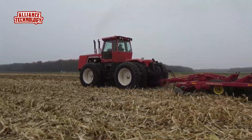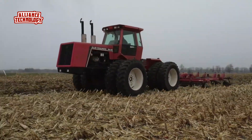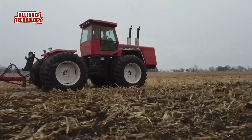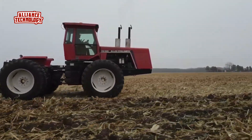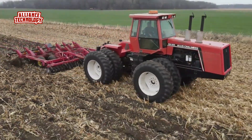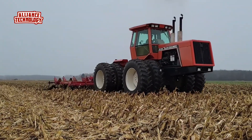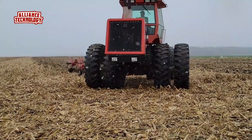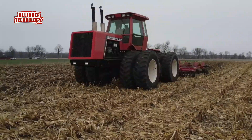The Allis-Chalmers 4W305 is a powerful utility tractor built from 1982 to 1985. It features a strong six-cylinder diesel engine that produces 305 horsepower at 2,300 RPM. This engine is turbocharged and has a very high displacement of 731 CI, making it one of the most powerful in its class. The tractor has a 4x4 articulated chassis with four-wheel drive, giving it excellent traction in tough conditions.